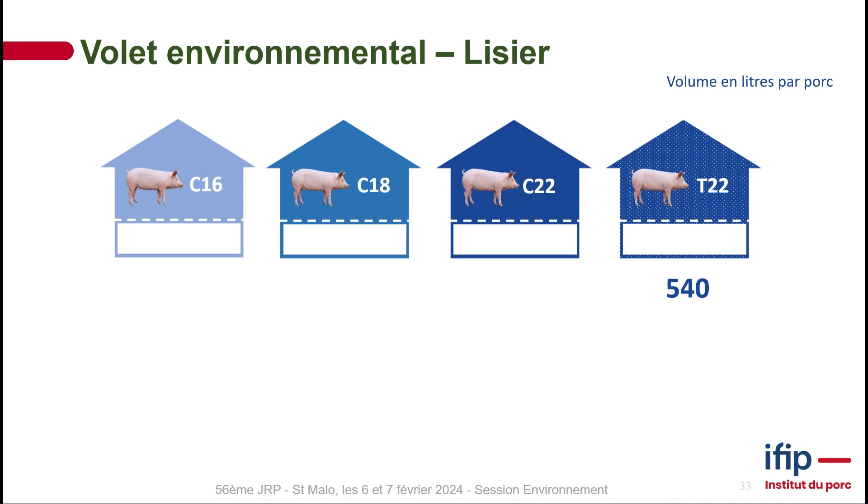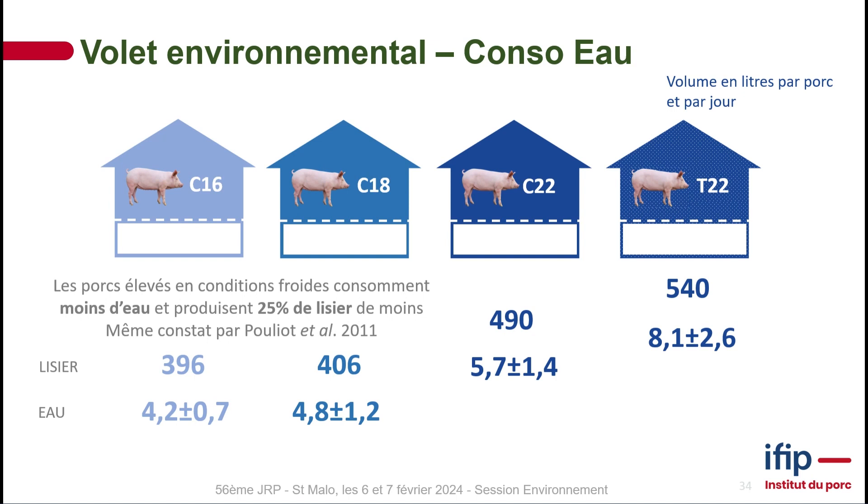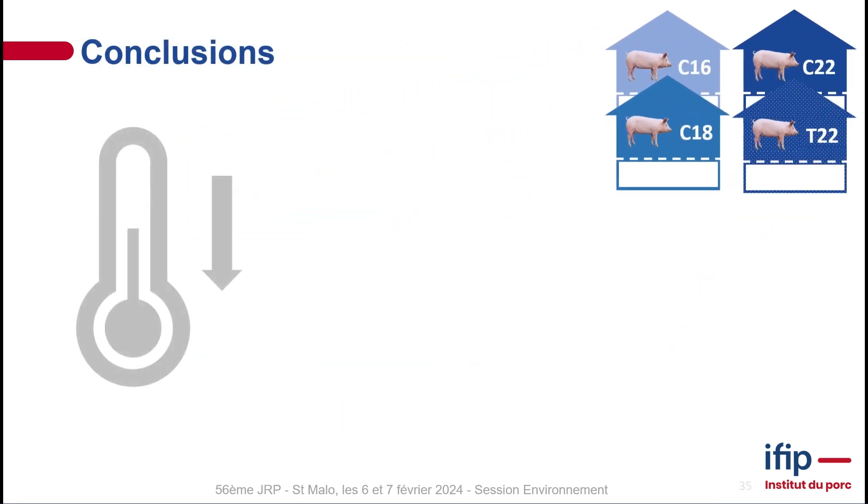Looking at slurry volume, we measured approximately 540 litres per pig, compared to 480 litres in a 2013 study by Lavasseur. There is a considerable drop in slurry content as temperature decreases. Comparing water intake, our T22 room was at 8.1 litres, slightly above the Masabi and Ao 2014 reference, because more water intake produces more slurry. In colder rooms, pigs drink less water, producing considerably less slurry — approximately 25% less than the control room.